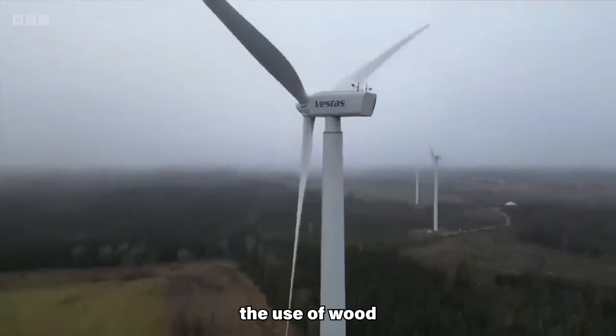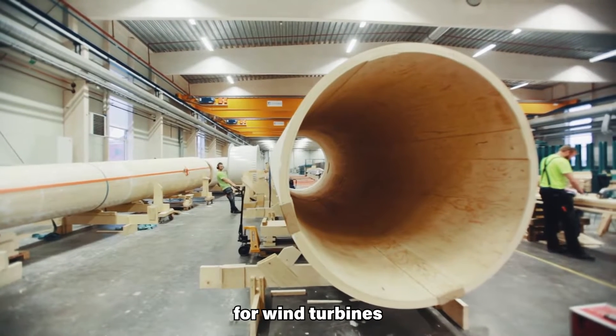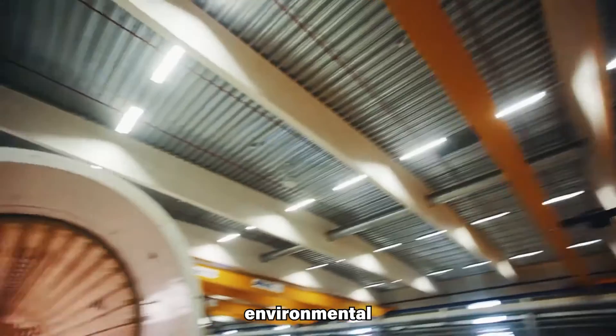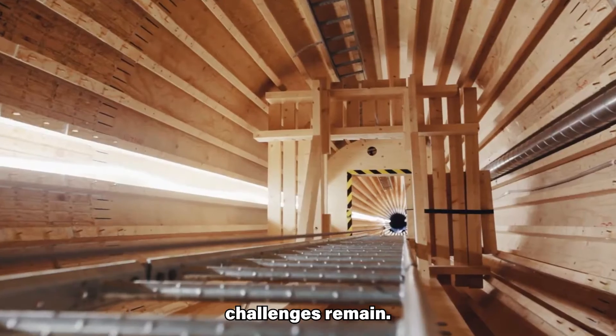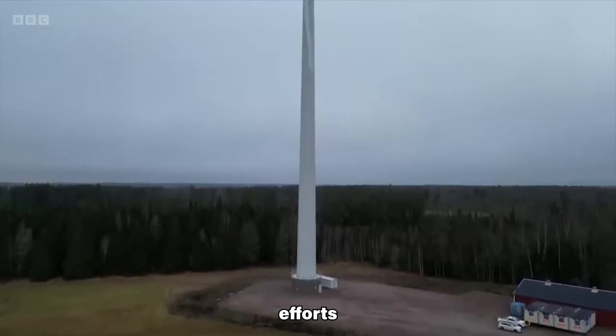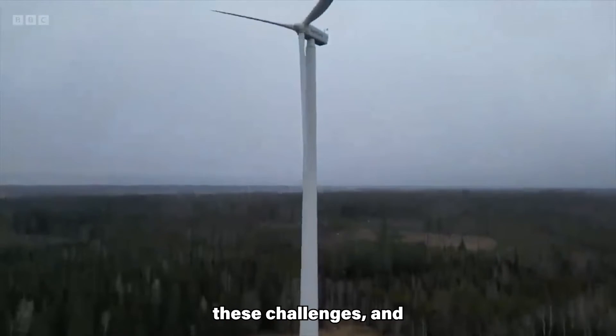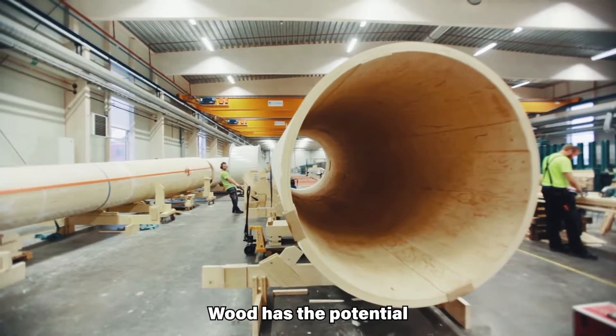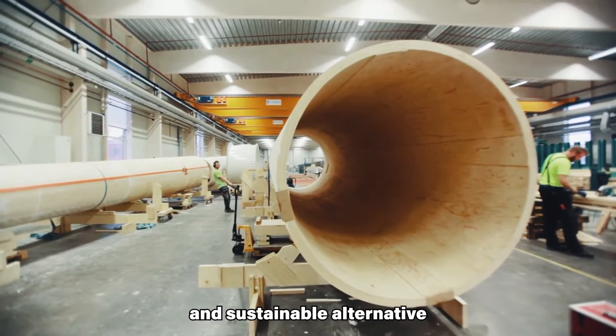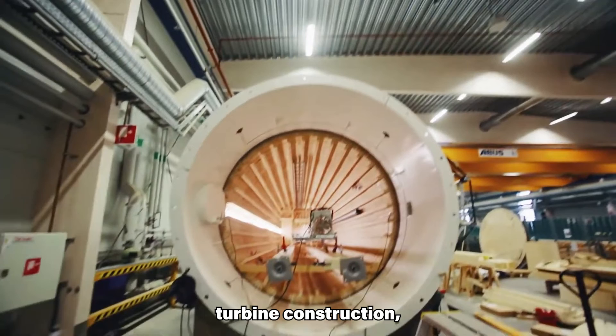Overall, the use of wood for wind turbines offers promising environmental and economic advantages, but technical and market challenges remain. Research and development efforts are actively addressing these challenges, and with continued innovation, wood has the potential to become a viable and sustainable alternative for wind turbine construction, particularly for onshore applications initially.